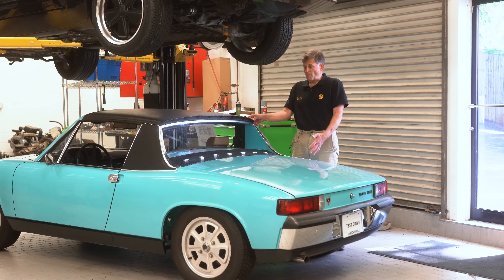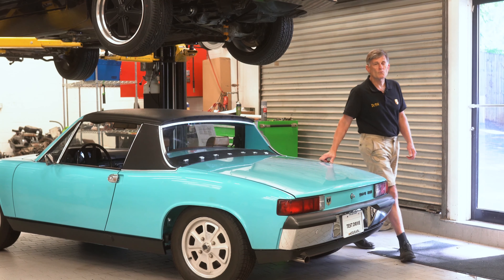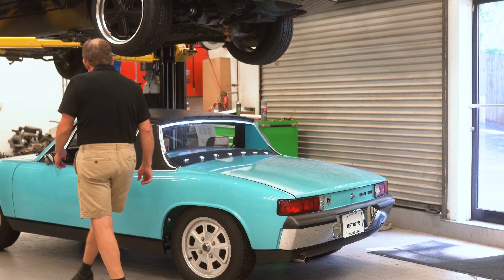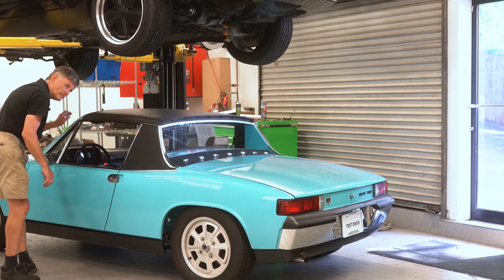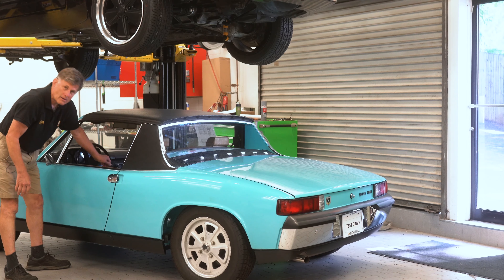Unfortunately, after driving this car about 250 miles, we found a problem, and I'm going to show you this problem. I'll let you hear it. [Rod knock]